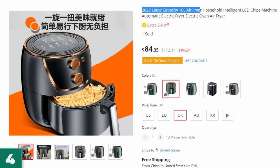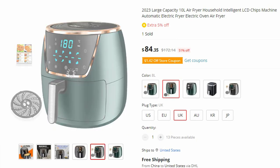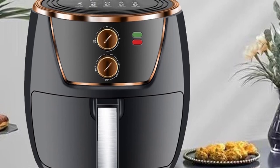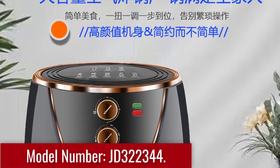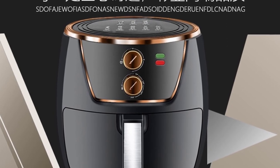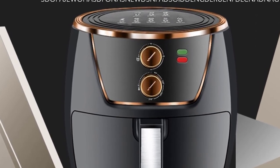Number 4: the 2023 Large Capacity 10L Air Fryer. This air fryer is here with 51% price off — now you can get it at around $84. Step into the future of cooking with the 2023 Large Capacity 10L Air Fryer. This household appliance combines intelligent functionality, a user-friendly LCD interface, and automatic features to make your cooking experience effortless and enjoyable. Model number: JD322344. Featuring a generous 10L capacity, this air fryer provides ample space to cook meals for both small and large gatherings. From appetizers to main courses, the spacious cooking area allows you to prepare a variety of dishes in one go, making it ideal for hosting events or satisfying the whole family's appetite.